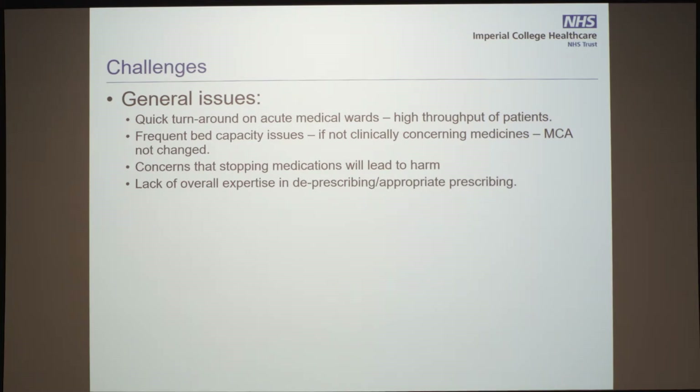Having spoken to pharmacists and medical teams, when patients come in on a Dosset Box and the medication is not clinically concerning, you need to get them out — and making a new Dosset Box takes time. So the approach is that the GP can review it later. There is also a real concern amongst all clinicians that stopping a medication will cause harm.